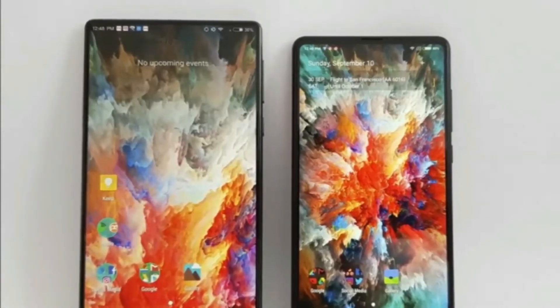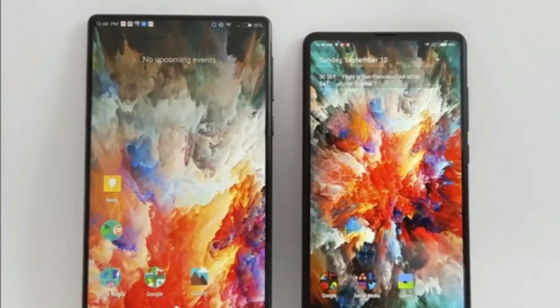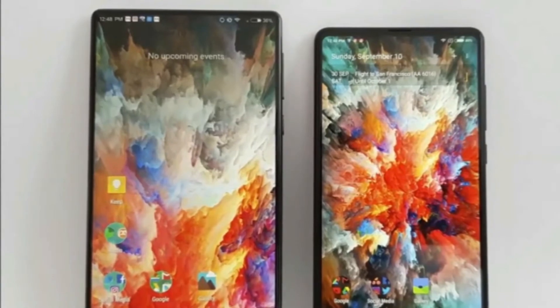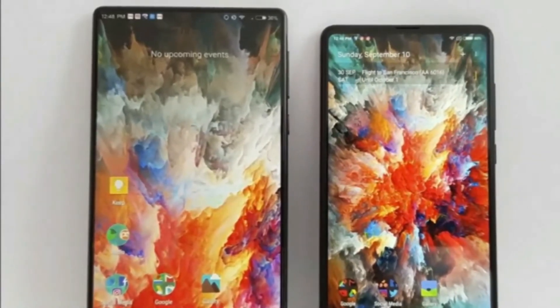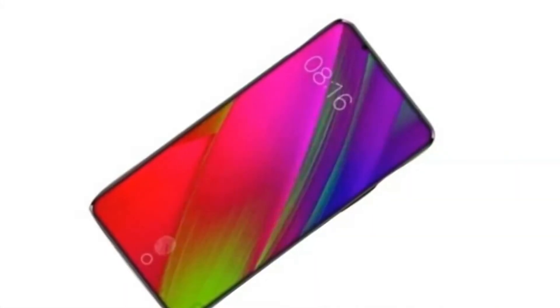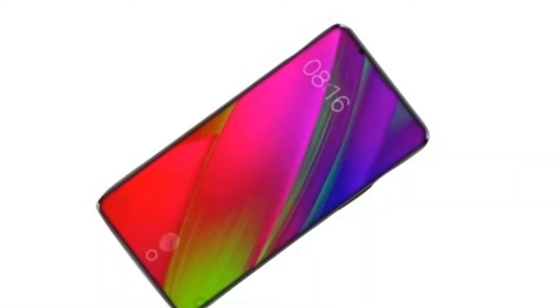When is the ZME MI7 release date? The ZME MI6 was announced in China on April 19, 2017, and then began shipping in June. ZME follows an annual release schedule like all major smartphone makers, so we expect to see the MI7 announced in April 2018.